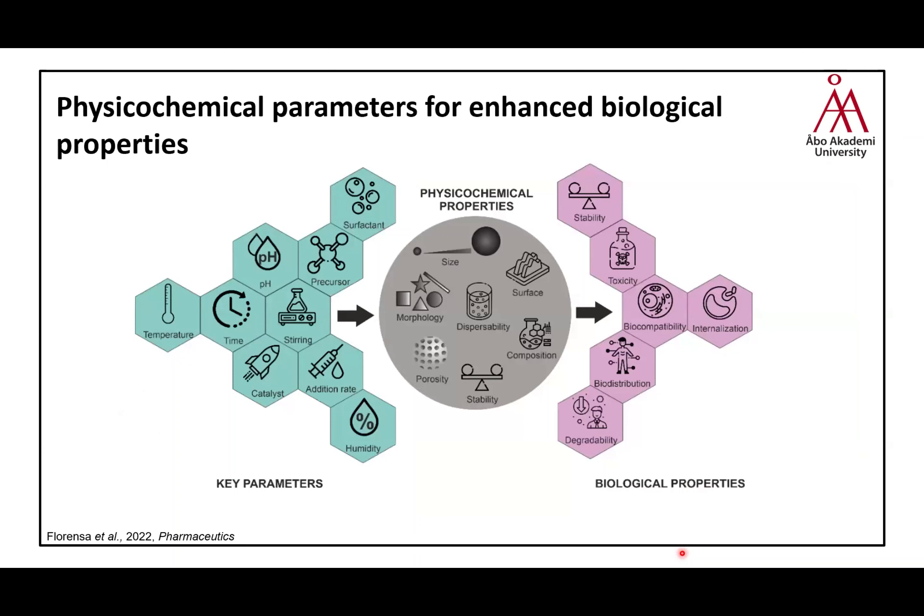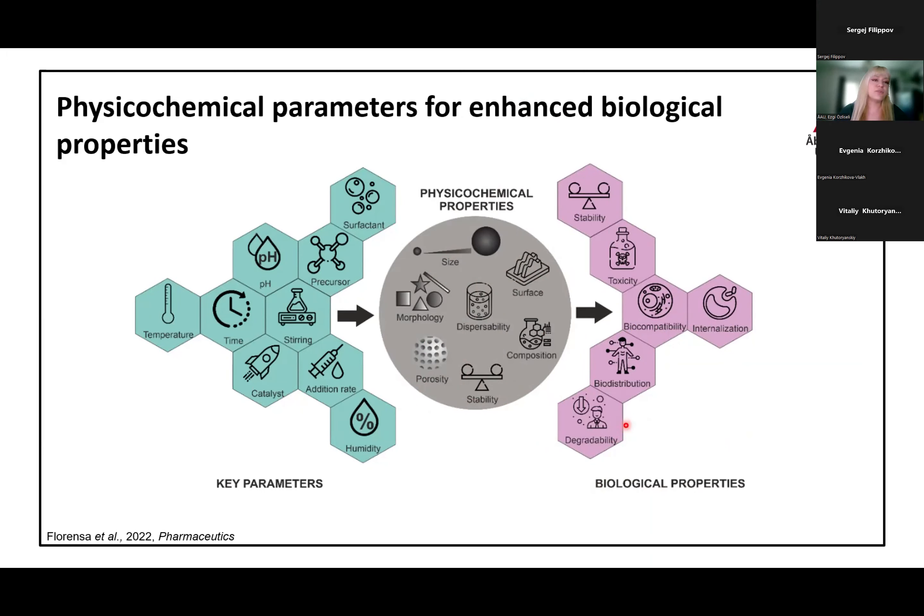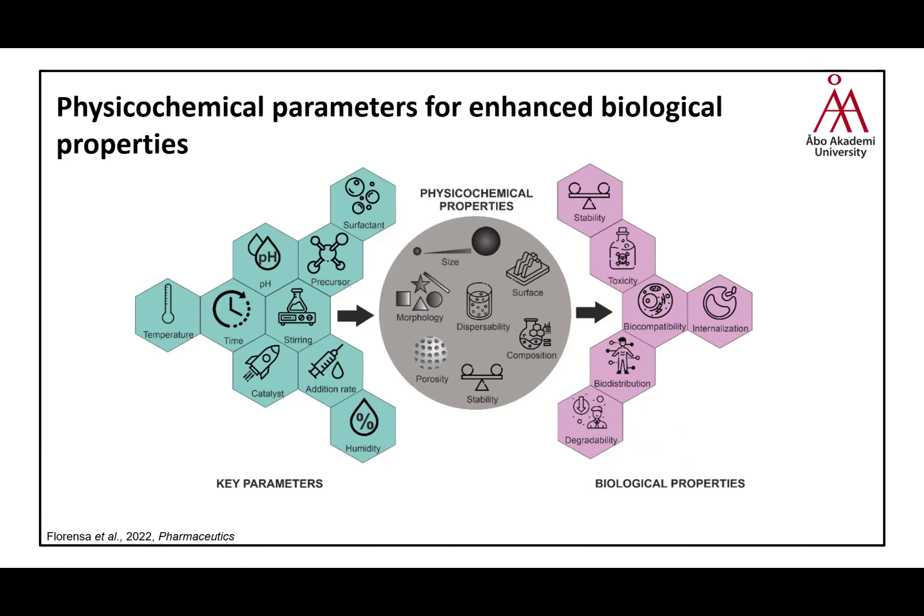Different protocols give different sizes and morphologies. Silicon nanoparticles can be made in different shapes, sizes, and with tunable porosity and pore size, and surface modification can be altered. All these impact biological properties such as stability, toxicity, biocompatibility, internalization, and degradability. In this thesis, we utilized surface modification properties and investigated biocompatibility, cellular internalization, and applications for cell tracking and drug delivery.